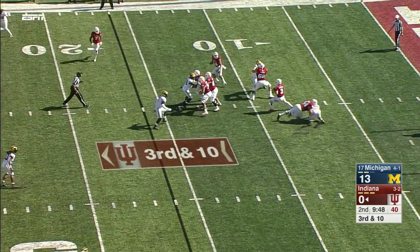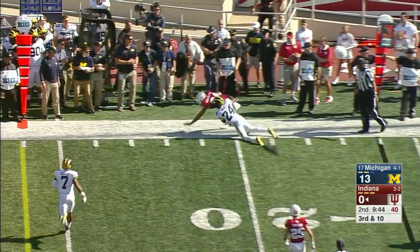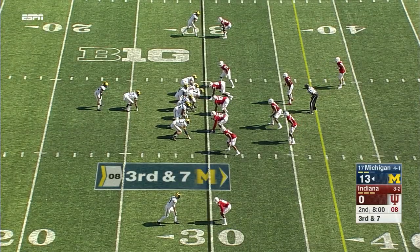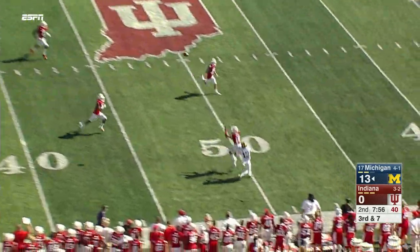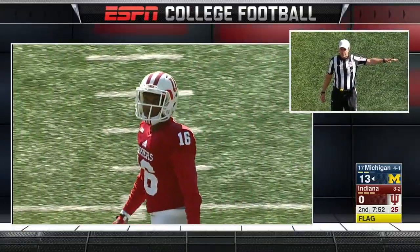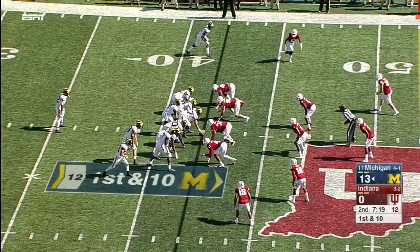Only a four-man rush, so that buys some time for Ramsey and he's able to dump it off to Majette, but well short of the line to gain — a gain of only three. Straight back to throw, O'Korn — man to man down the sideline and it's intercepted, with a flag down. Pass interference, defense number 16, 15-yard penalty, automatic first down.